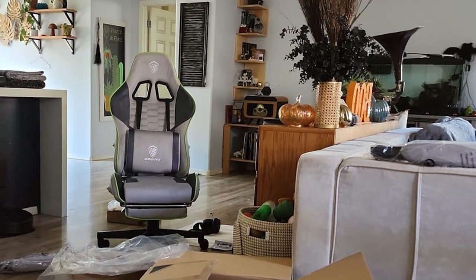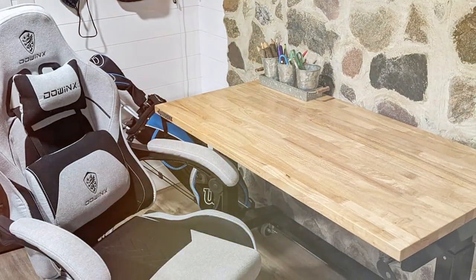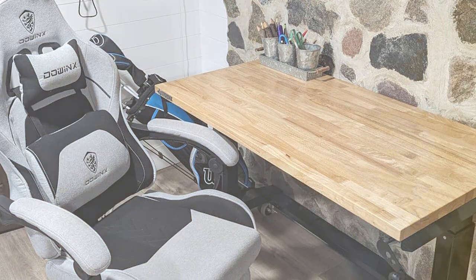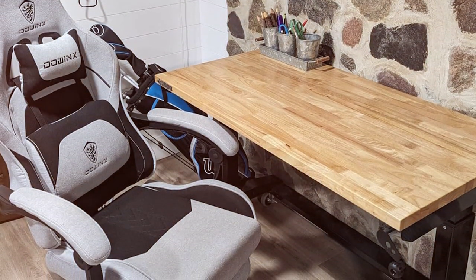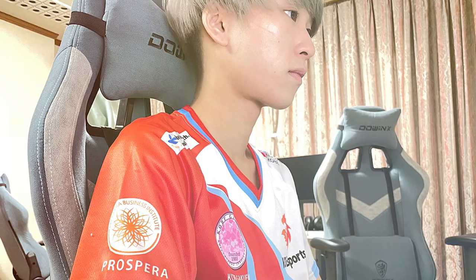In conclusion, the Dowinx LS6658 Gaming Chair not only meets but exceeds expectations. It's a statement piece for any gaming den, combining functionality, durability, and an immersive gaming experience. Invest in this chair and you're investing in more than just a seat — you're investing in your gaming performance and comfort.